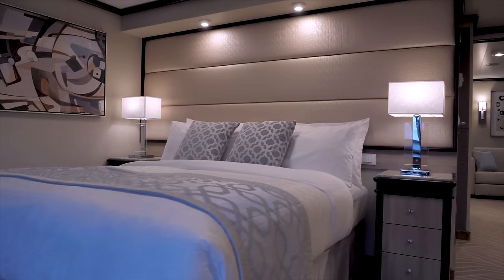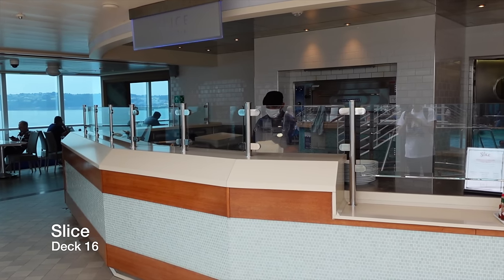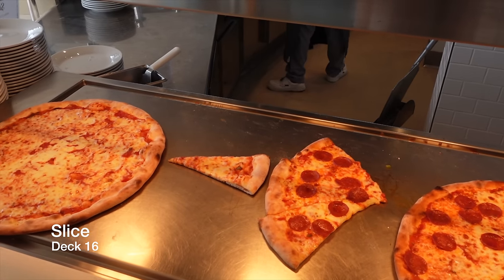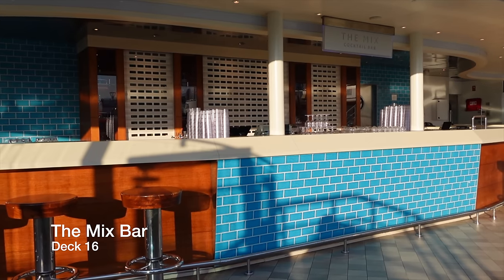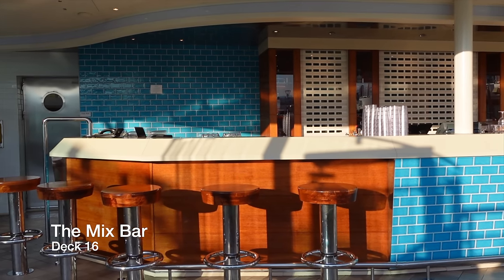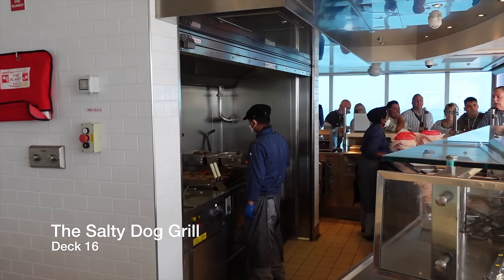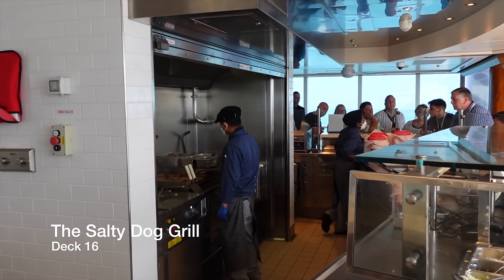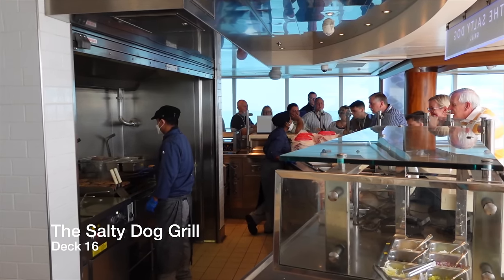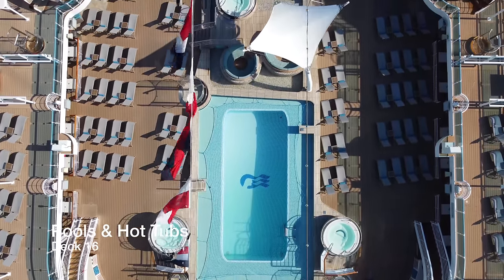Decks 8 through to 15 are all passenger cabins, so we're going to continue our tour midship on Deck 16. Slice is the poolside pizzeria aboard Enchanted Princess and serves not just the best pizza on board, but at sea — it's even won awards for it. Next to Slice, you have the Mix Bar, where you can grab your favourite iced cocktail including piña coladas and strawberry daiquiris. The Salty Dog Grill — not to be confused with the Salty Dog Gastro Pub — is the poolside fast food joint serving burgers, hot dogs, chips and nachos for lunch and early dinner, and is included as part of your cruise fare.